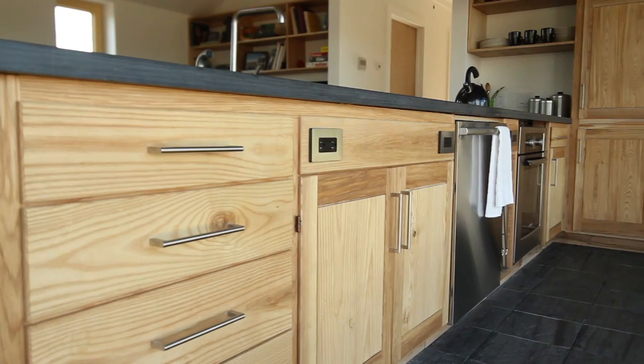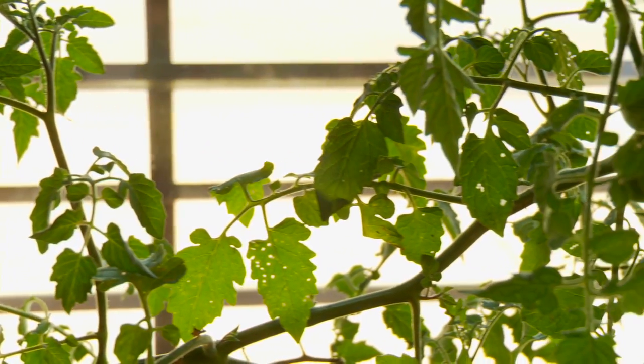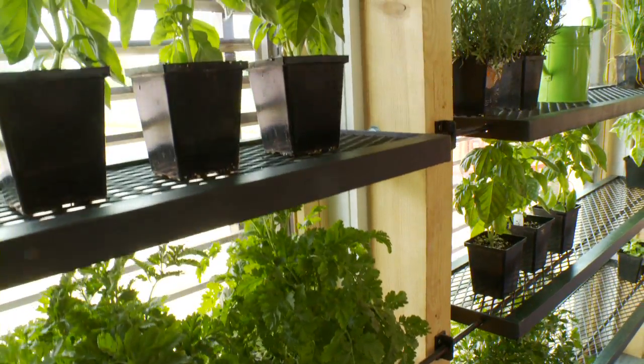While the parents are cooking, the kids could be doing homework or playing board games. The greenhouse wall allows a family to see how food can begin as a seed and grow and then eventually end up on their plates.